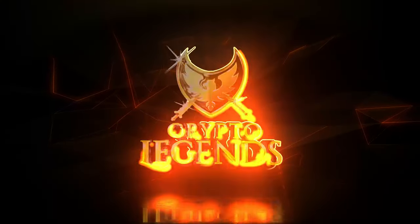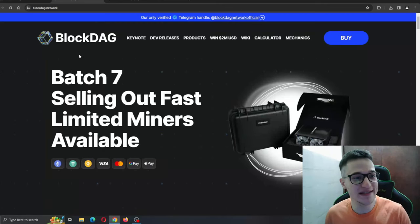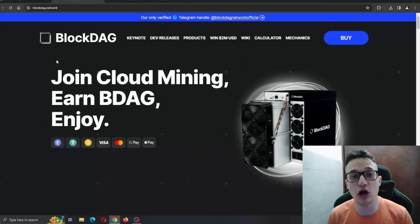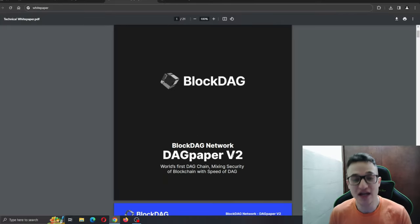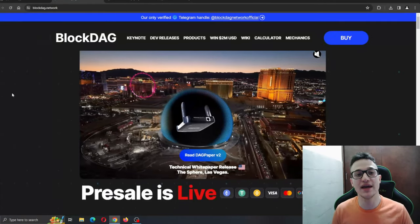Block Deck is back and bringing more updates regarding the project. Here we are once again with the Block Deck project, one of the better projects we have reviewed on this channel in a long time. Today we are going to be taking a look at all the updates and the white paper that has just been released to see all the technical details. Make sure to stay until the end to see what the Block Deck project has to offer.